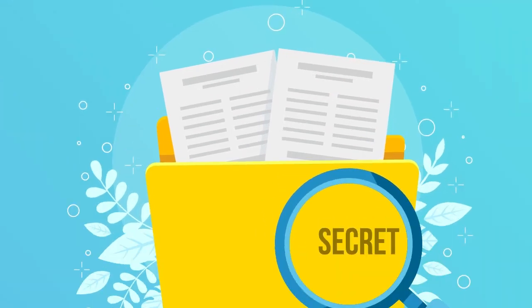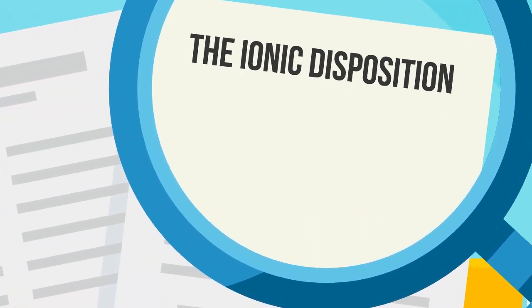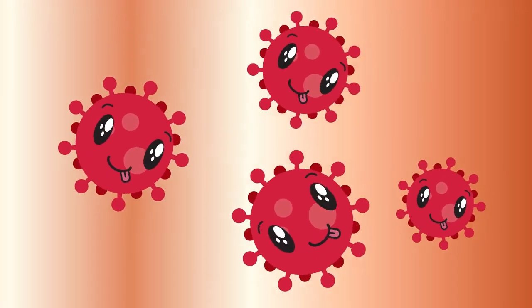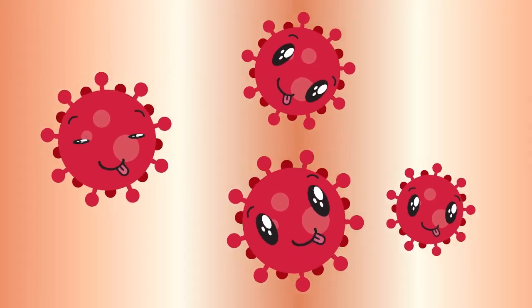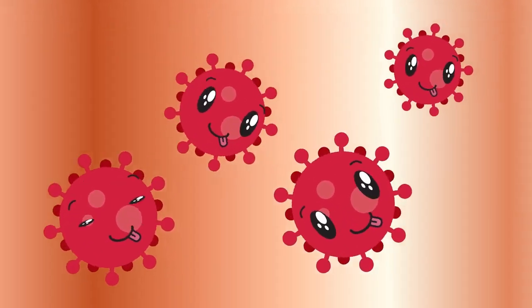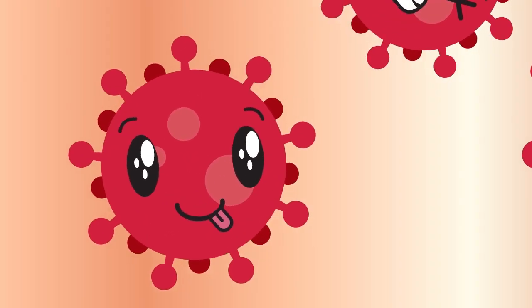The secret behind copper's high antimicrobial property comes from a process called ionic disposition. When a foreign organism like a bacterium lands on the surface of copper or one of its alloys, the bacterium recognizes the copper ions as an essential nutrient and begins to absorb it. However, as more and more copper ions enter the cell, the ionic dose becomes lethal.